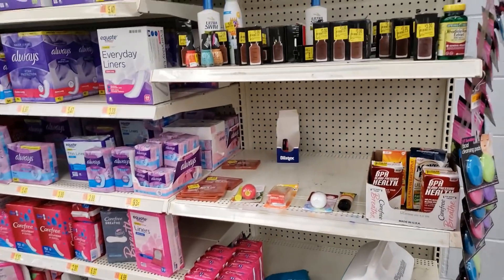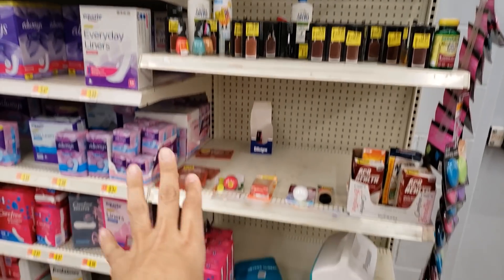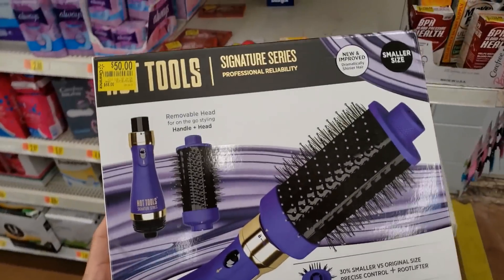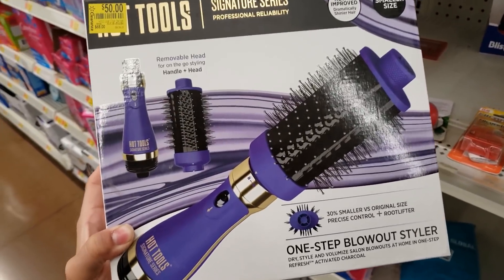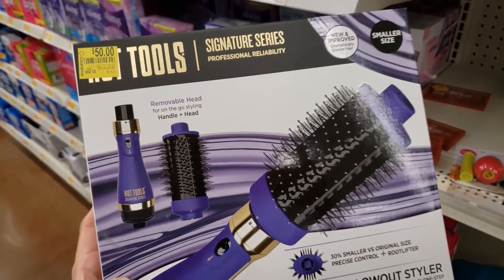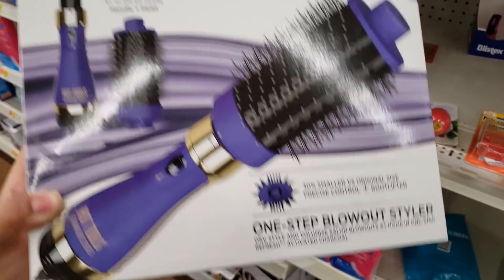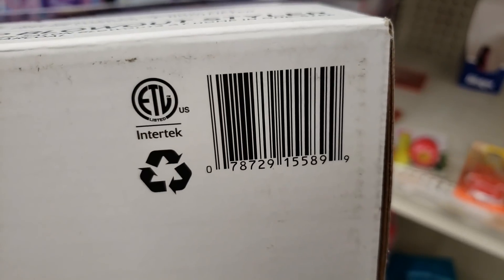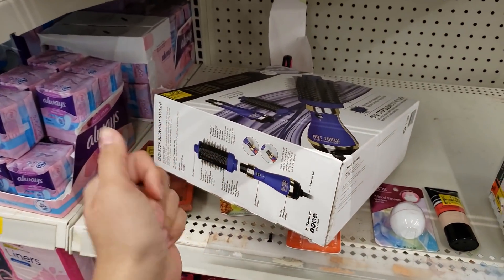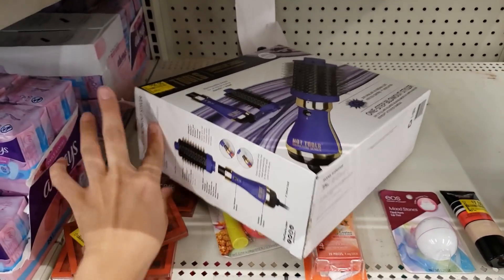I'm at the beauty clearance — they don't really have a big clearance section, barely anything. But I found this Hot Tools one-step blowout styler. It was $68, says $50, but when scanned it came up $25 — really good deal for this brand. Here is the UPC.